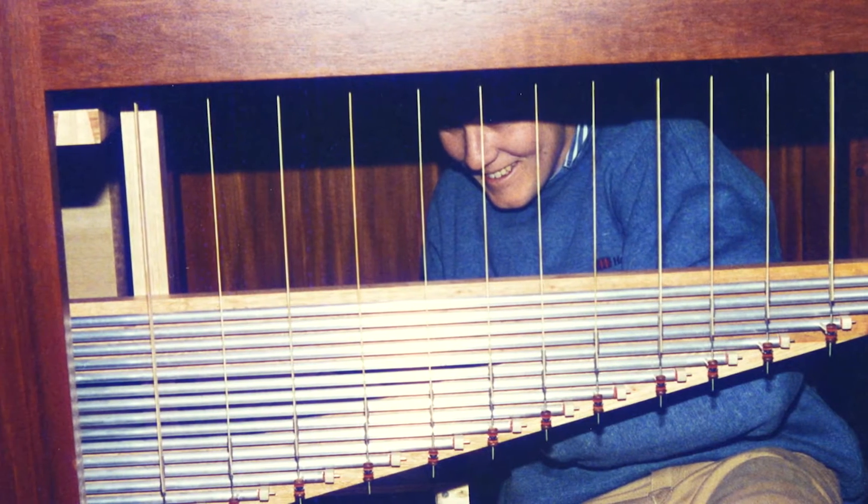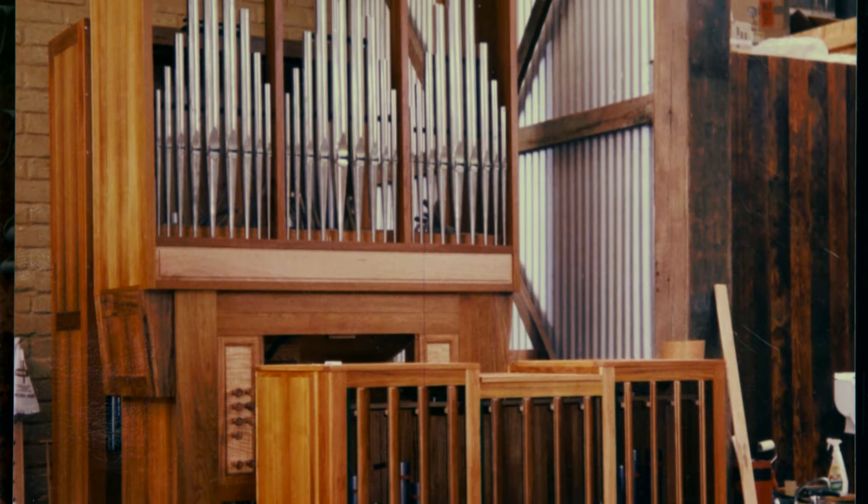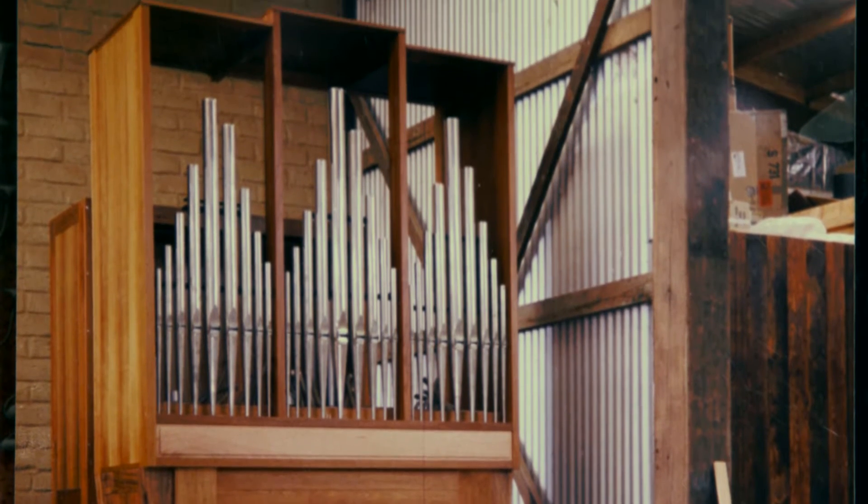My old tutor came to me one day and said, mate, don't continue this because you suck at it. So I looked up and I said, I wouldn't mind learning how to build these. I met with this organ builder — he was Danish — and he offered me an apprenticeship as a cabinet maker.